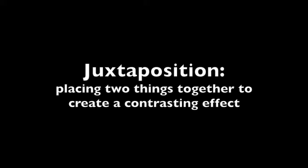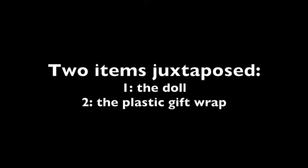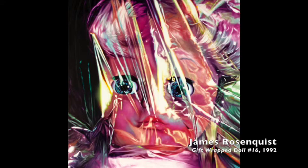This piece is by a pop artist named James Rosenquist. It is a doll, and he's juxtaposing that with the plastic that is covering up the doll. This is actually a very large painting, about eight feet square in real life. The real question is he's presenting this doll to us in a way we're not used to seeing it, by covering it with plastic — so the question is: why?